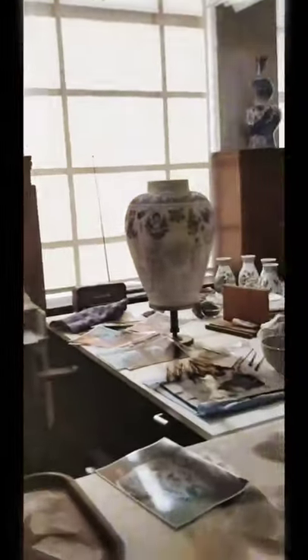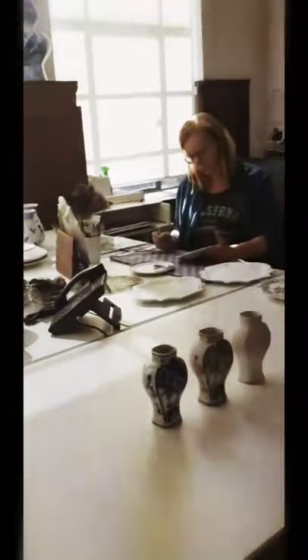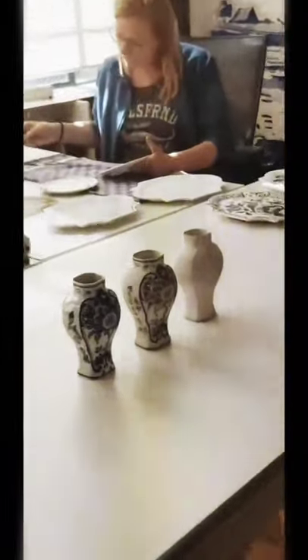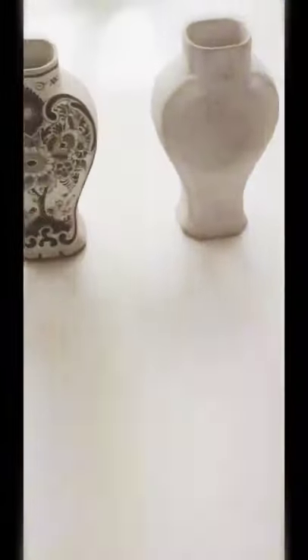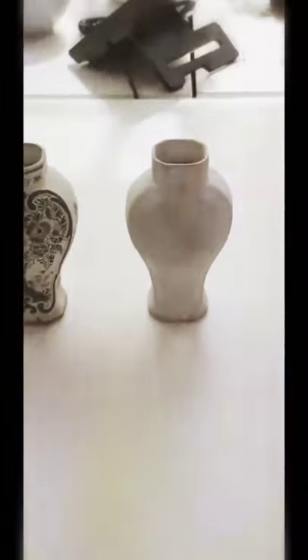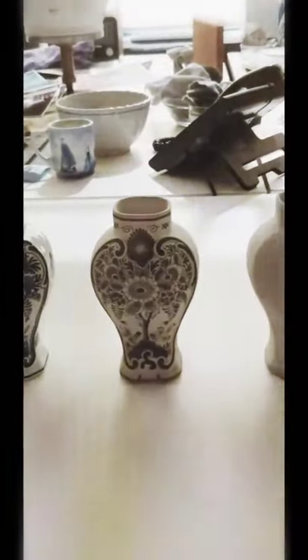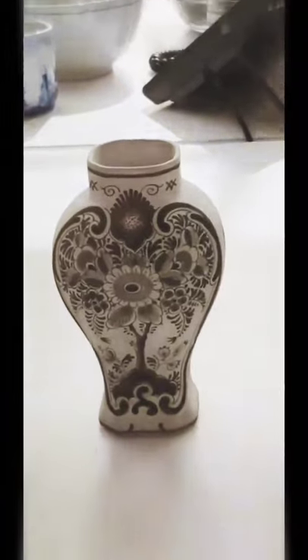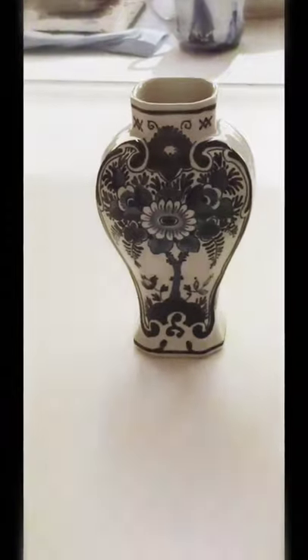The black color looks like this. It starts from white — you get the shape of the pot, and it turns into black where the design has been made. After that, after the oven process, it becomes blue.